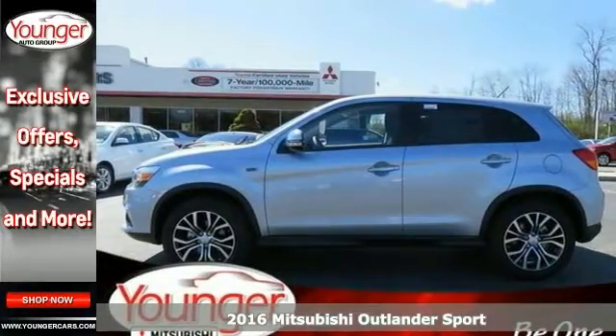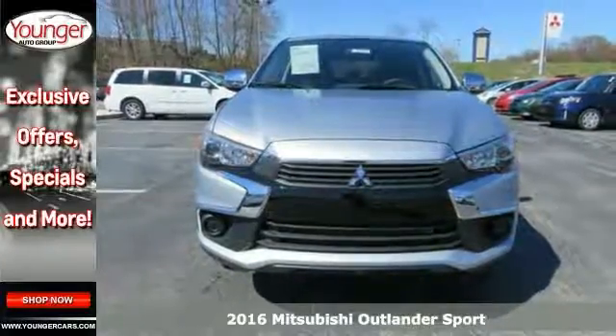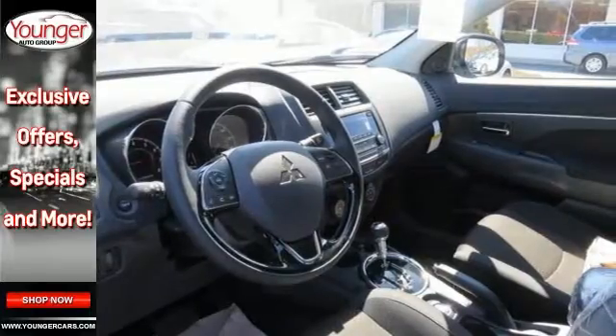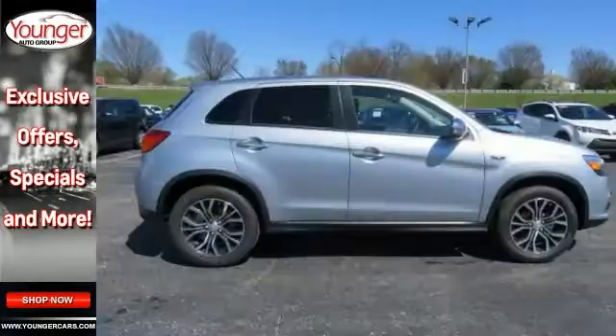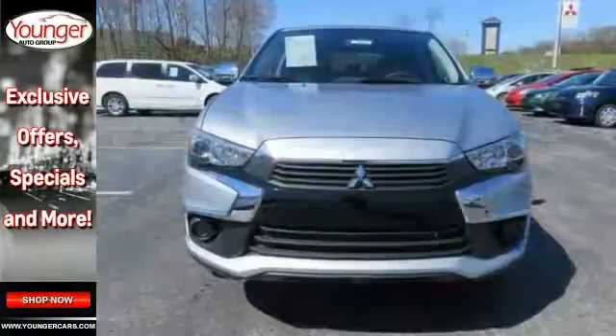The 2016 Mitsubishi Outlander 2.0 ES gives a sporty edge to the stylish compact SUV. It's powered by a standard 148 horsepower 2 liter engine, boasting up to 32 highway miles per gallon. It also has Bluetooth, chrome package and cargo package.